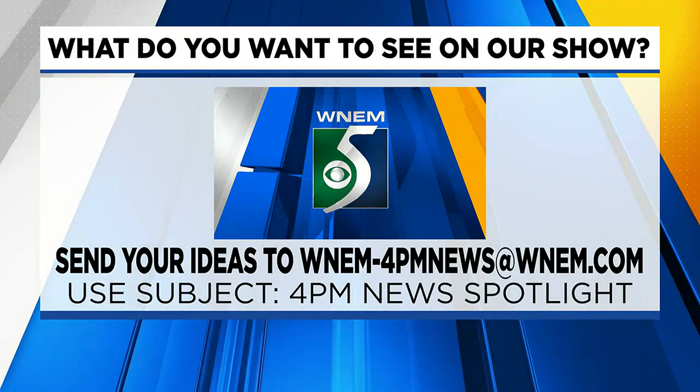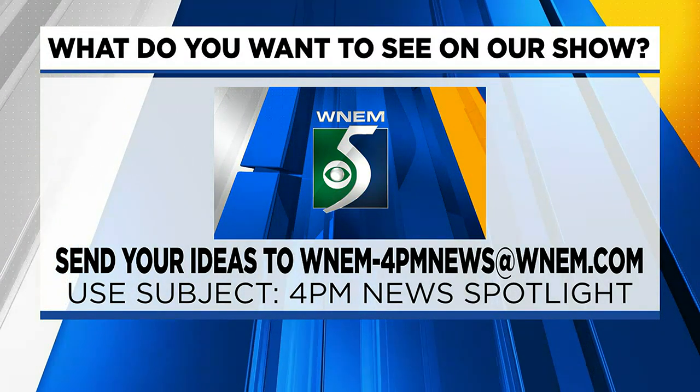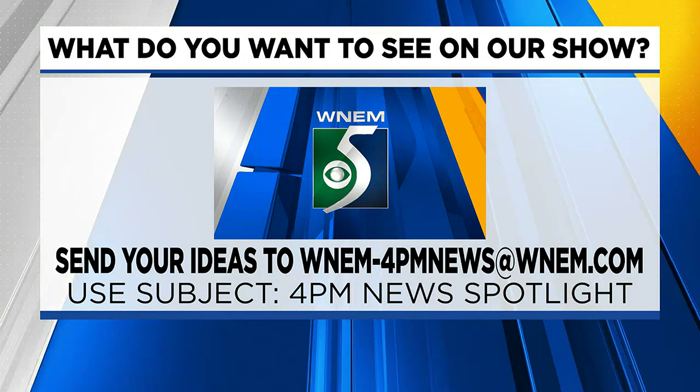People can contact you for more information — yes, and all of that. Thank you so much for joining me today. I hope you have a wonderful summer. You too, thank you, I appreciate it. You have to go visit this hidden gem — it's right here for everyone to enjoy. If you have any ideas on what you would like to see on our show, you can send them to us at WNAM4PMnews@WNAM.com — just use the subject '4PM News Spotlight.'